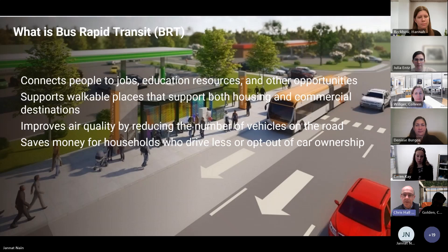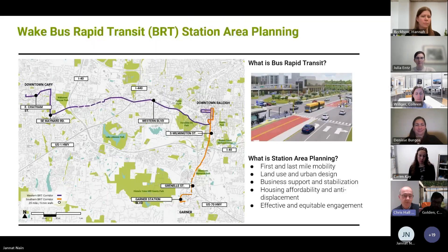Bus rapid transit does many things. As well as being a transit system, it connects people to their jobs, to education, to retail, to shopping — the things that they need to support their daily lives. It also has the advantage of reducing the number of vehicles on the road. As an alternative to the car, people can travel without driving, which has great potential in terms of improving air quality. It also means people can save money — they don't need as many vehicles, saving on car payments, insurance, gasoline, repairs, and parking tickets.